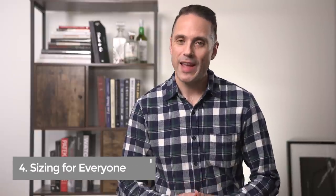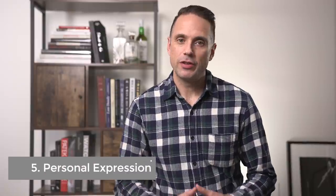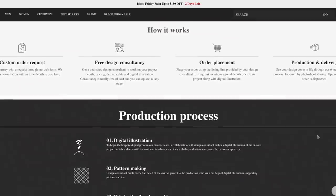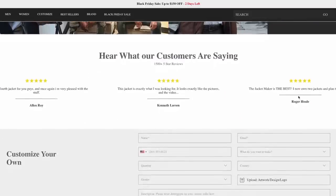Number four is sizing that fits everyone. All of the Jacket Maker's outerwear is offered in eight standard sizes from extra small all the way up to 4XL, and they also offer a made-to-measure option for only an extra $30. Number five is discovery and personal expression — the Jacket Maker offers a bespoke service, so if you've had difficulty finding something off the rack, they can do that for you. The prices are fantastic and the quality is exceptional. I've got links in the description to the Jacket Maker website as well as all three of the jackets I'll be featuring in this video.